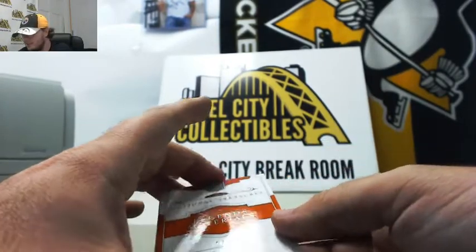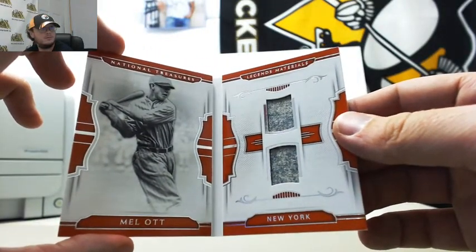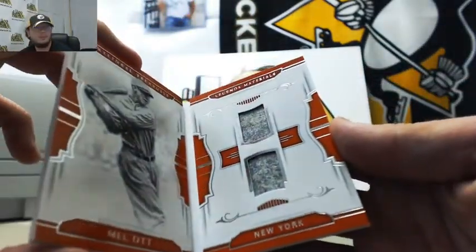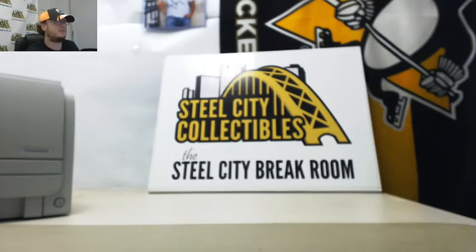And we got Legends Materials from New York, number 43 of 99 — Mel Ott. Very nice card there too, Legends Materials, Mel Ott, dual jersey. And that'll do it — two really nice boxes there. Thank you, Charles, and upload this video to YouTube.